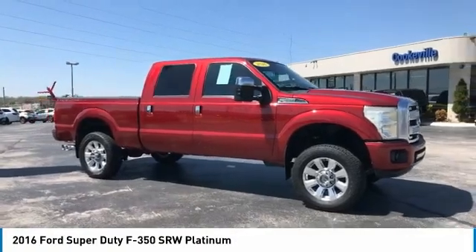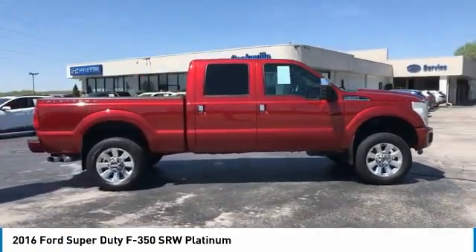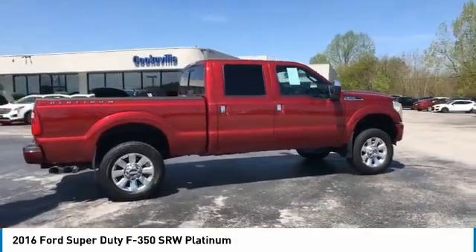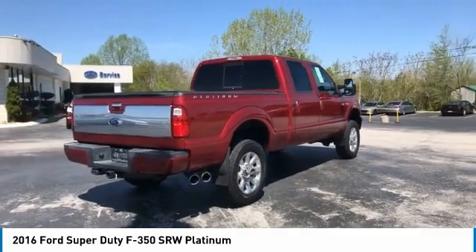Come test drive the 2016 F-350 Super Duty — head-to-head fuel efficiency, head-to-head towing, head-to-head torque. Ford F-350 Super Duty.